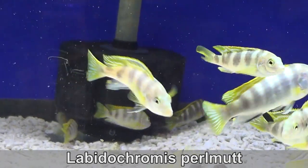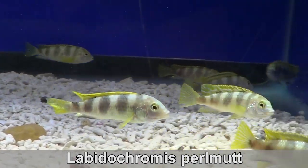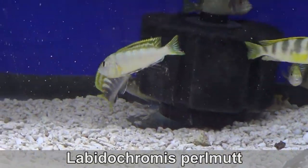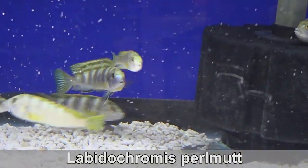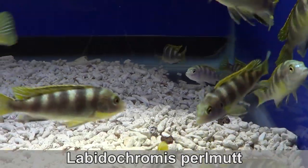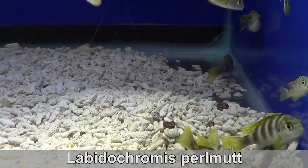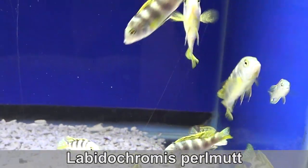Labidochromis perlmute. This is the same genus as the labidochromis yellow lab, but this one is white. The male's body becomes as white as pearls, and the females and dominated males keep their stripes. There are many females holding in this video — can you spot any? And yes, I'm going to keep and grow out these babies.